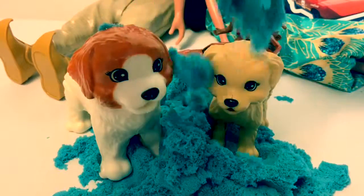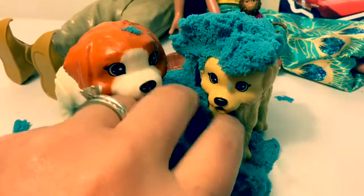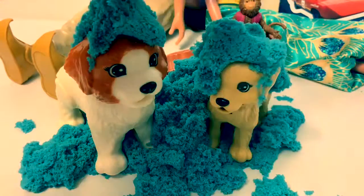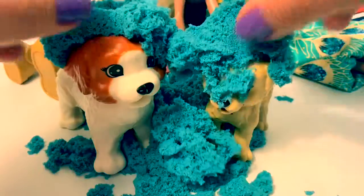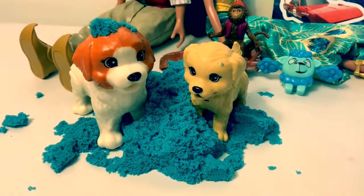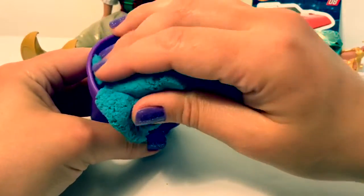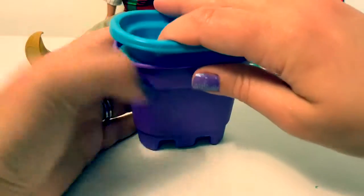Kinetic Sand! Kinetic Sand is fun! What a mess! When you're done playing with the Kinetic Sand, you can put it back in its container. All nice and neat!